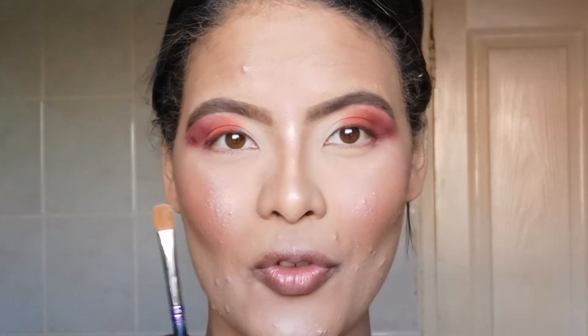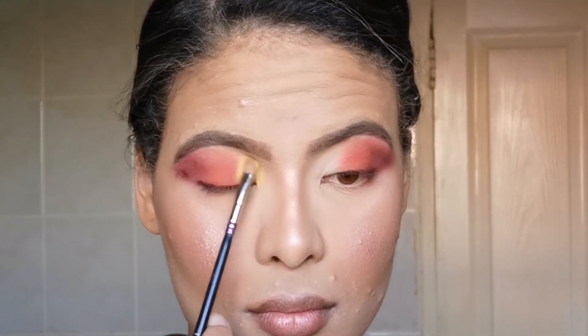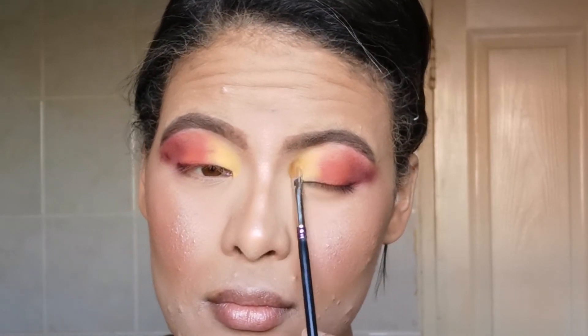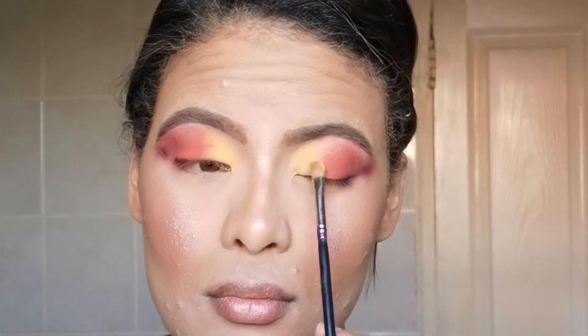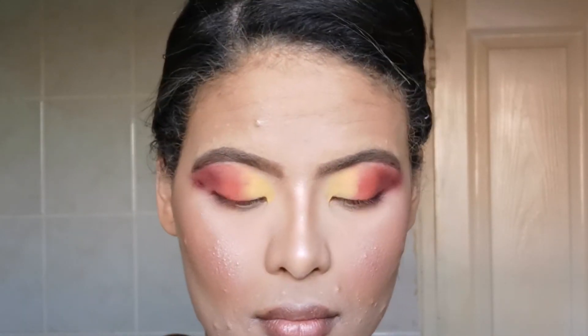For the rest of that lid space, I'm going to go in with a small flat brush and dip into that yellow shade now. Now I'm taking the burgundy and the orange on the lower lash line.